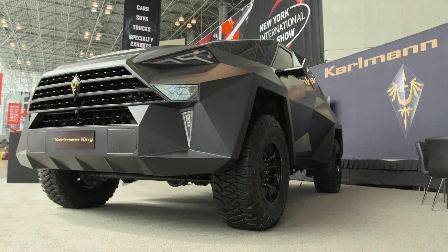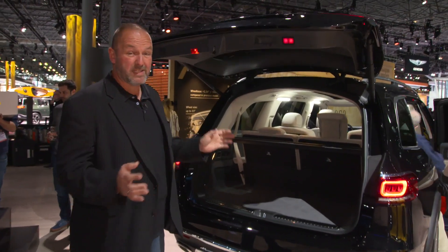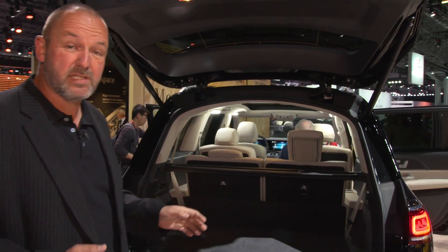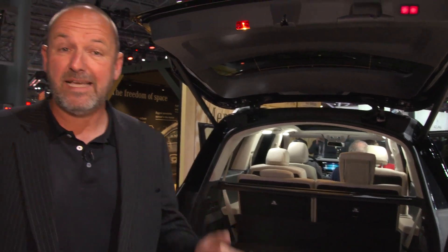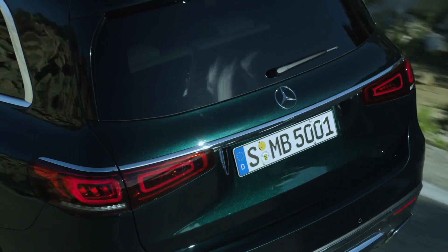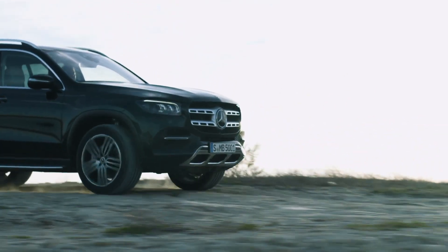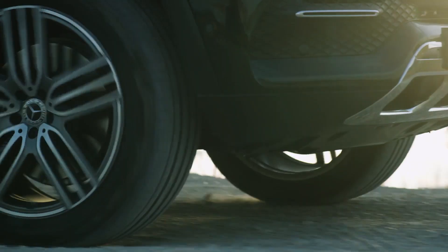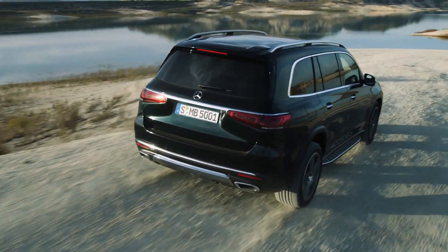The GLS's length of about 5.20 meters benefits the boot space significantly. With all seats folded, boot capacity increases to 2,400 liters maximum, and the car can be configured as a seven-seater. Optional individual seats can each be folded electrically. Every GLS also comes standard with new air suspension, and thanks to 48-volt technology, an optional Road Surface Scan system reads the road ahead to adapt the dampers for perfect comfort.